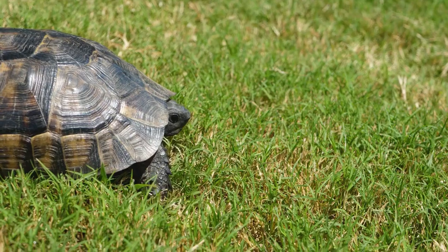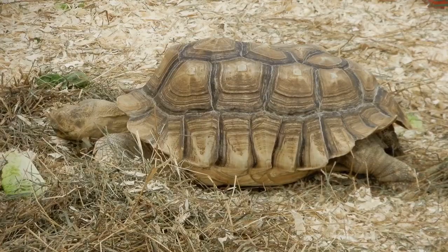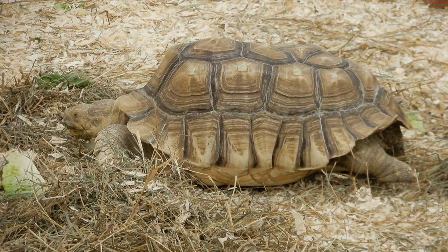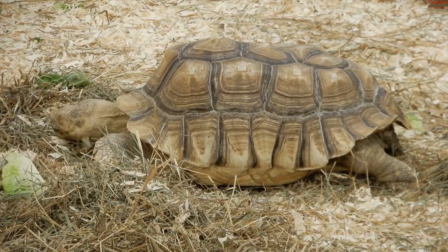Few animals attempt to prey on tortoises, including leopard tortoises — it's a losing battle. They may not be the quickest animals out there, but their main form of defense, pulling the entire body inside an impregnable shell, is virtually foolproof.